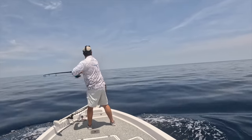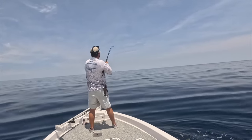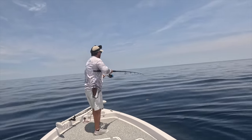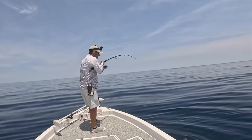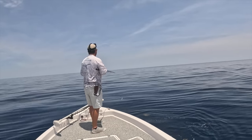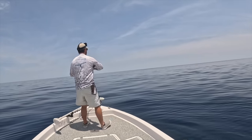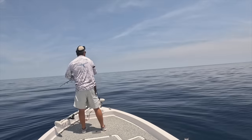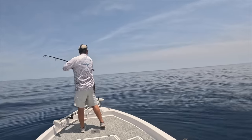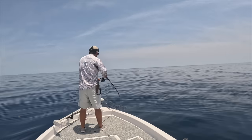Oh, they're hitting it — fish on! Little chicken dolphin, or schoolies as some of y'all call them. Look at them. He was definitely pretty — there's a bunch of them. These are actually a little bit bigger than the ones I was catching a few days back. Decent size. I may keep a few of these and take some home.